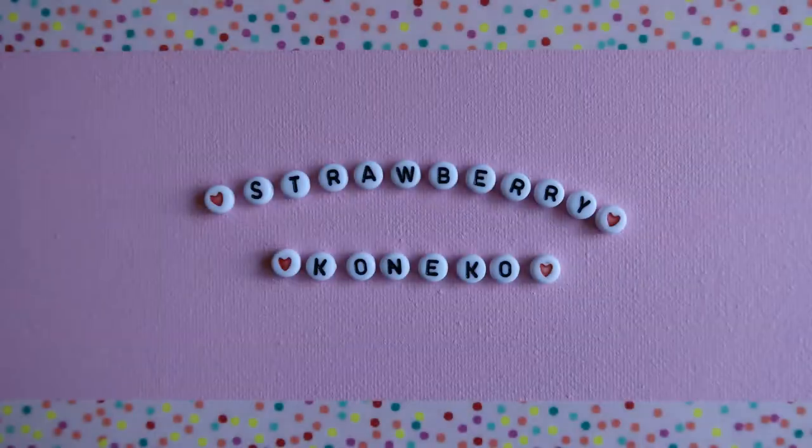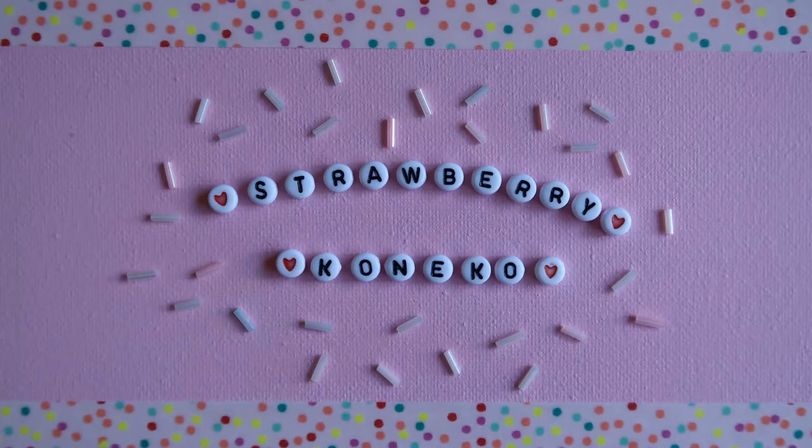Hello everyone, it's Konekko here and today's video is going to be about what I got during Boxing Day week sales. Before I get into the video, if you are new here and you haven't already, please consider becoming a part of this magical and pastel online family by clicking the subscription button down below.